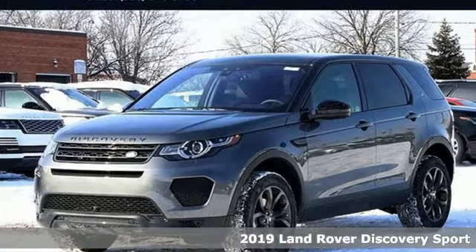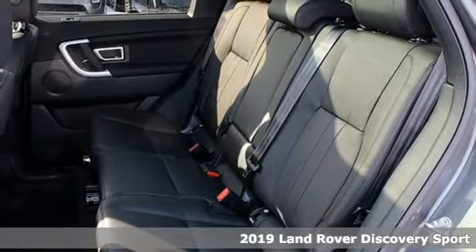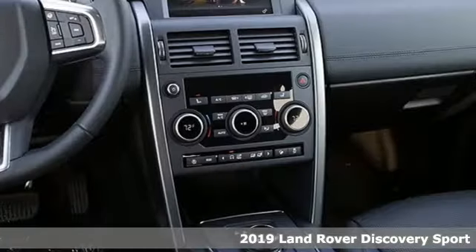It's a new 2019 Land Rover Discovery Sport. You'll stand out in a Land Rover. It comes with great features you'll love.